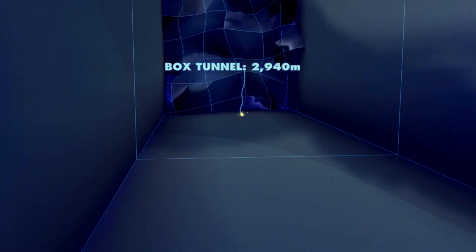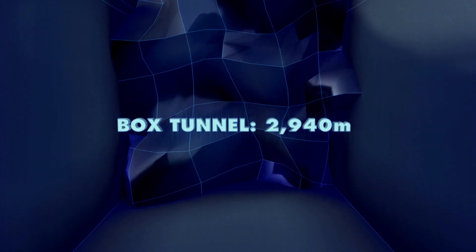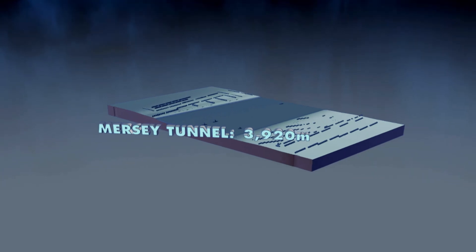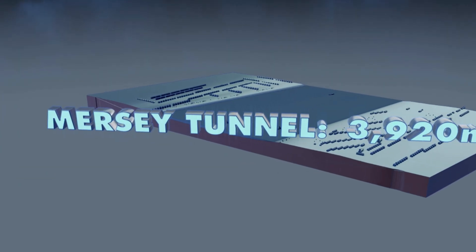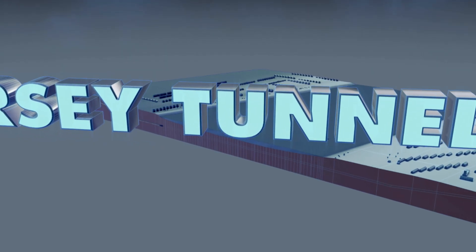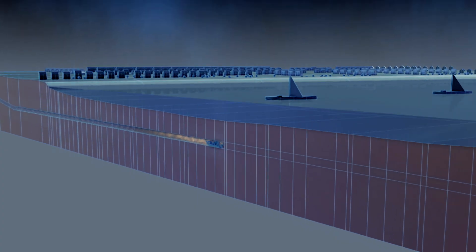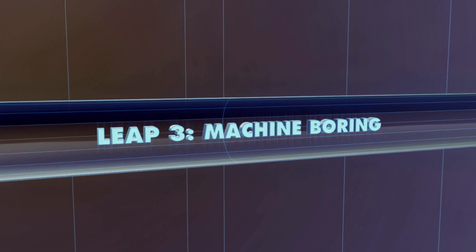Back in 1841, Box Tunnel proved that blasting can speed up tunnelling, but is also deadly. To drive a tunnel nearly four kilometres below the River Mersey without blowing up their workers, tunnelers would have to embrace the power of the machine.